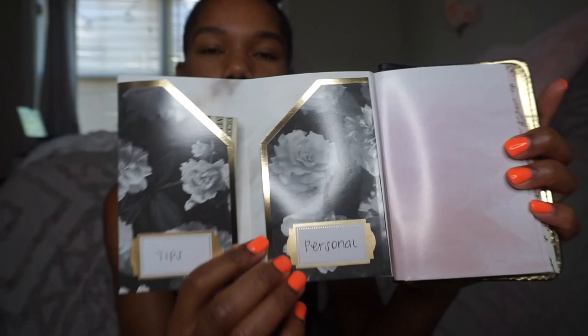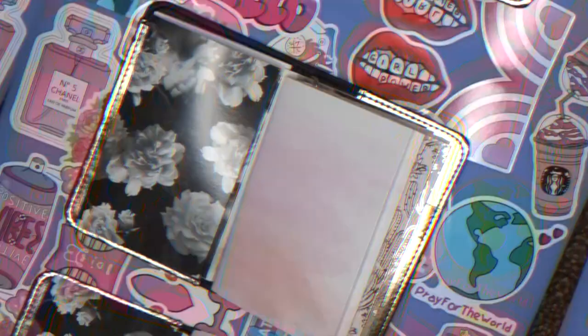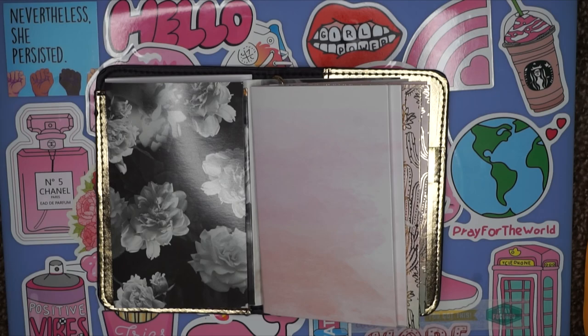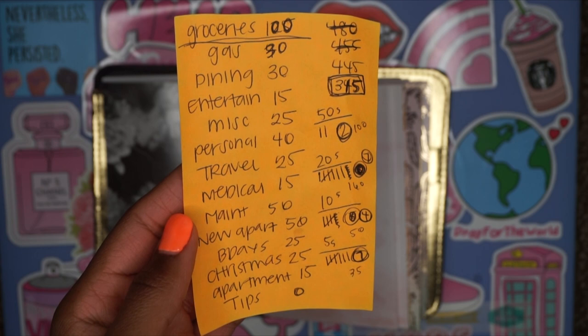This is the first portion of the wallet, which I made. It has sections for tips and personal. They didn't have matching ones so I had to improvise with two pinks and two blacks. On the back end, I put the money that I won't be needing right away. This is my very first time doing a cash envelopes video, so pardon me if everything isn't perfect. This is my list of amounts going into each fund — I made a lot of adjustments. This budget does not include groceries or gas, and here are my denominations: two 50s, seven 20s, four 10s, and nine 5s.